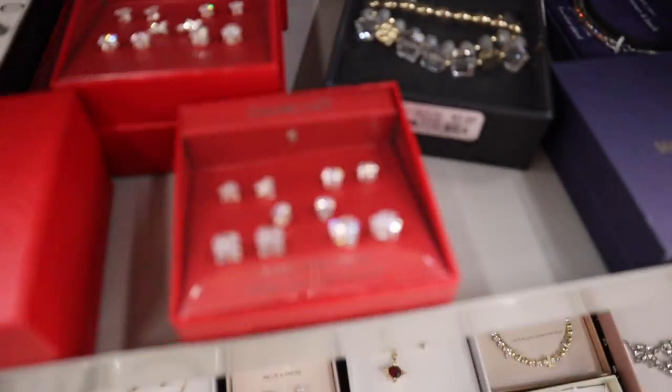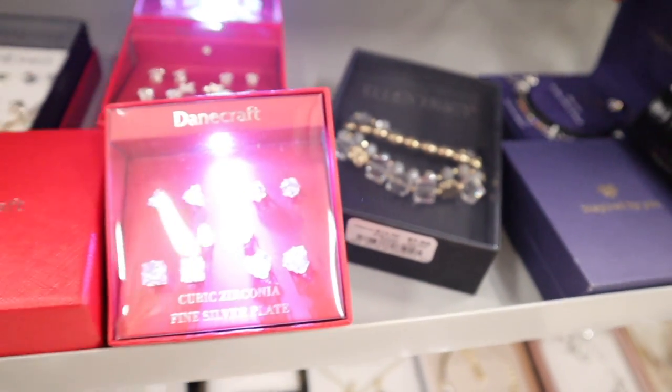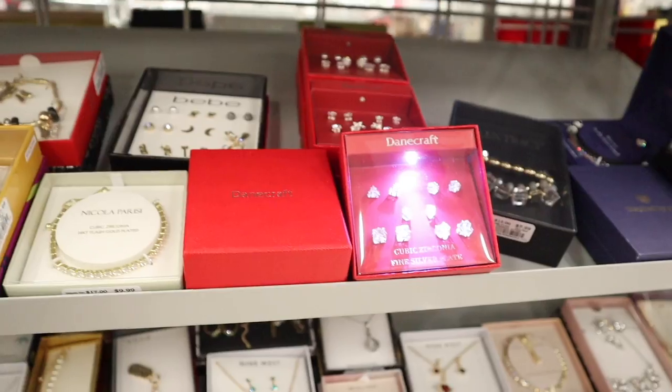They usually find Danecraft in blue boxes but never red — these new red-box ones actually light up, so imagine how adorable it would be when someone opens the gift.